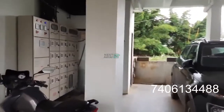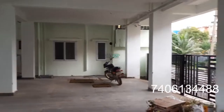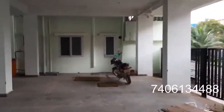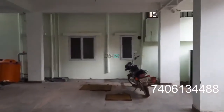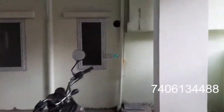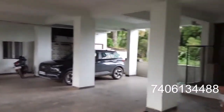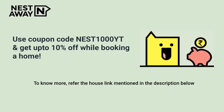All individual meters are there — that is the meter box. This is the parking area. That's all for this house.